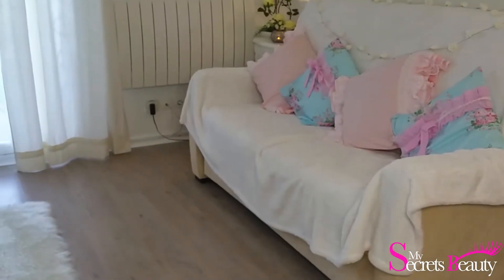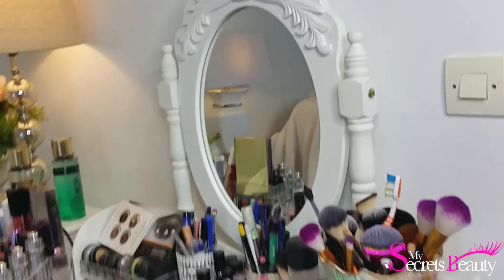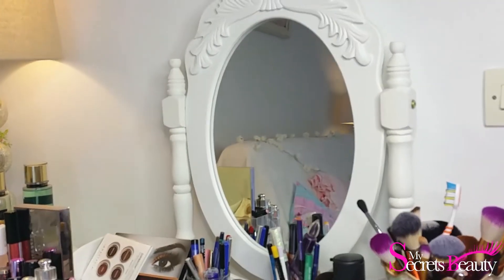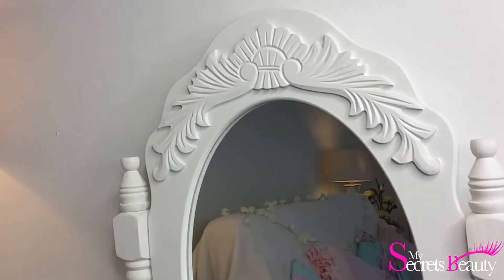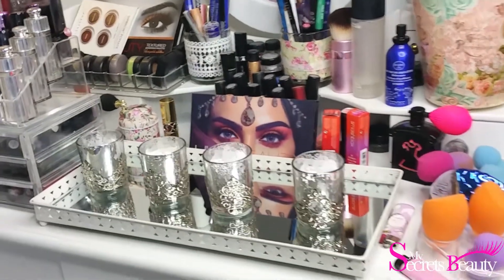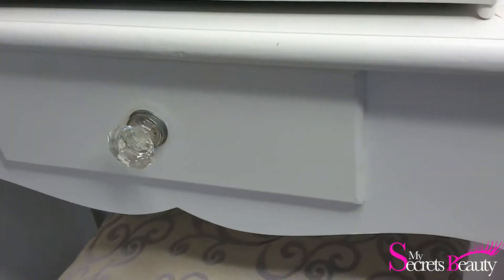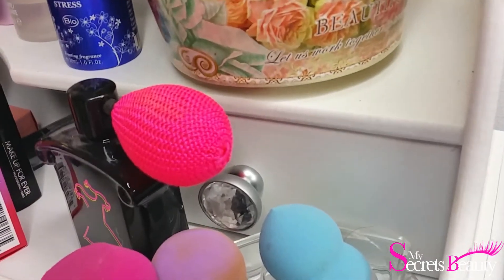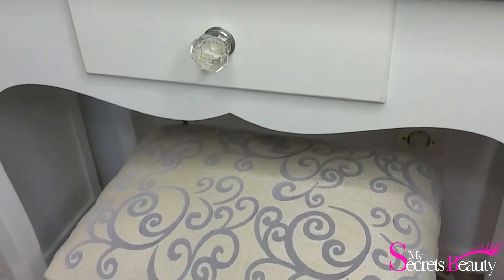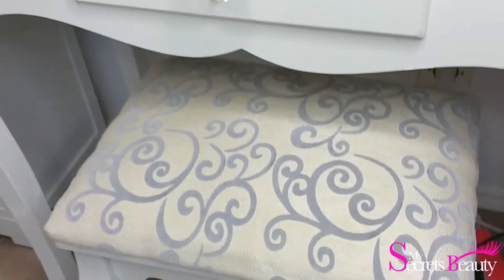On passe ensuite au salon. Je vais commencer avec la coiffeuse que je vous ai présentée lors du rangement make-up. C'est une coiffeuse que j'ai achetée chez Amazon, elle est assez grande. Je la trouve vraiment très jolie parce qu'elle fait très chic tout en étant simple. Au niveau du miroir, il est très travaillé et assez grand. J'ai changé les petites poignées — j'ai été chez Casto pour mettre des poignées plus jolies, argent et cristal, qui rendent bien. Avec cette coiffeuse, il y avait aussi un petit tabouret baroque vendu avec.